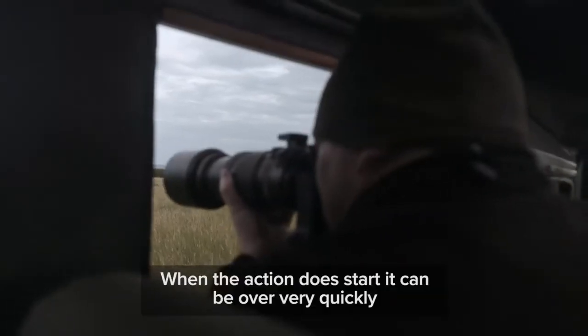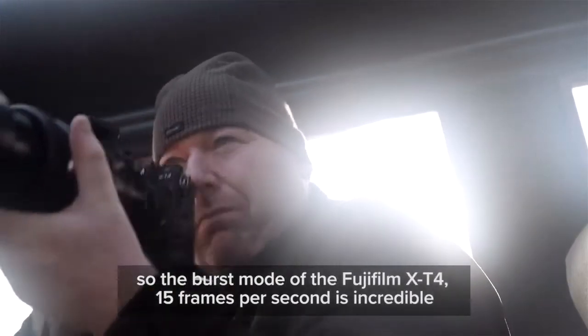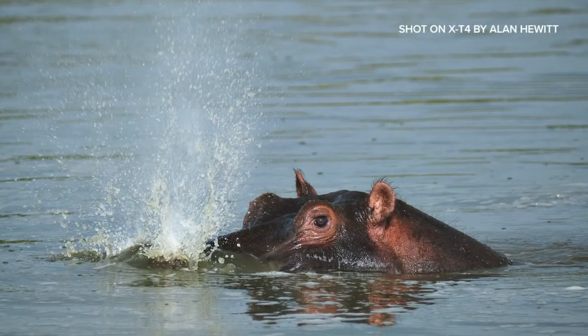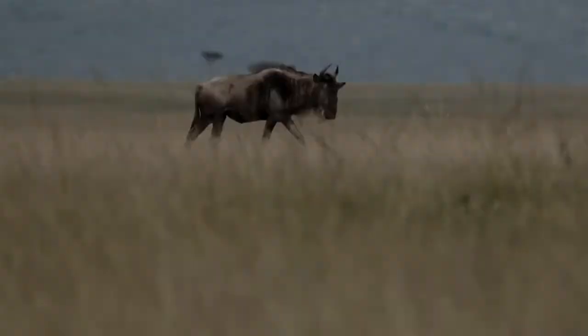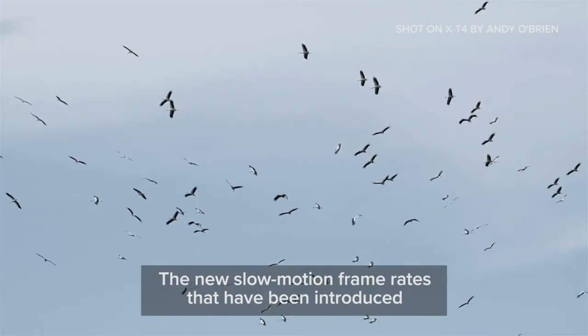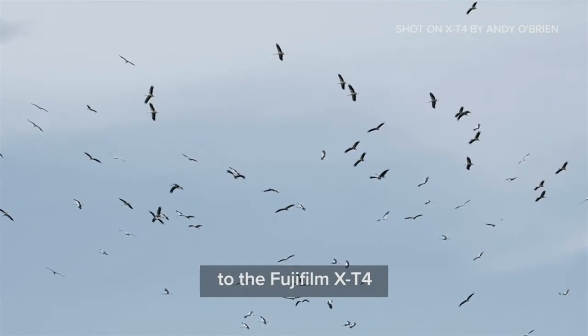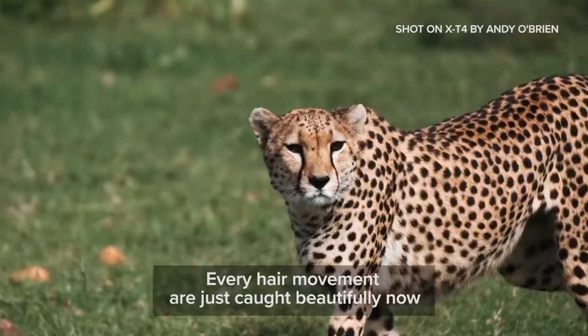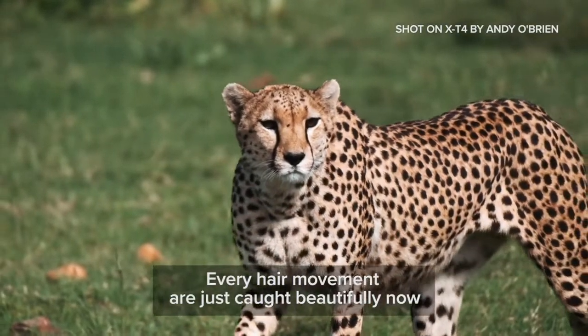When the action does start it can be over very quickly, so the burst mode of the Fujifilm X-T4 — 15 frames per second — is incredible. The new slow motion frame rates introduced to the X-T4 now enable me to capture the minute detail. Every hair movement is just caught beautifully now.